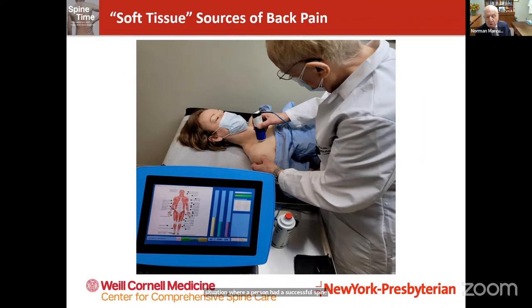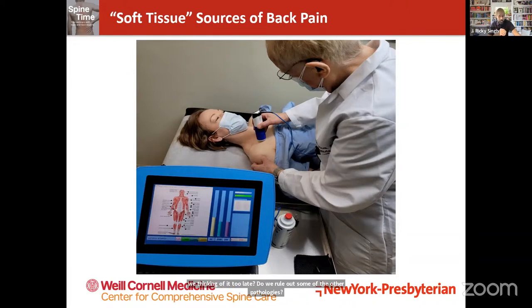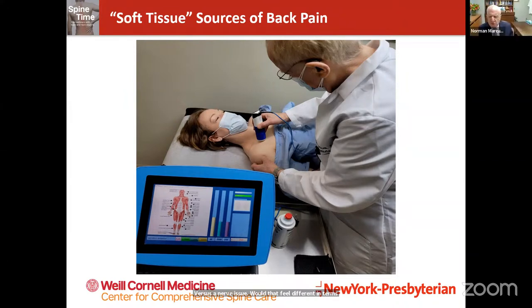Where should we be thinking about muscle pain in our treatment algorithm? And what would patients be feeling if it's a muscle problem versus a joint issue versus a nerve issue? Generally, if pain is coming from a muscle it'll be associated with some tenderness in that muscle — pressing on the low back or buttock, you'll feel a difference from side to side, one side more tender than the other.